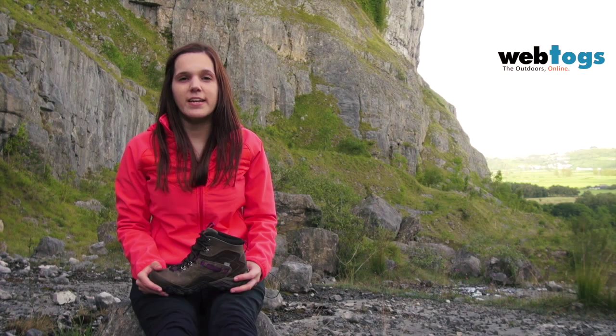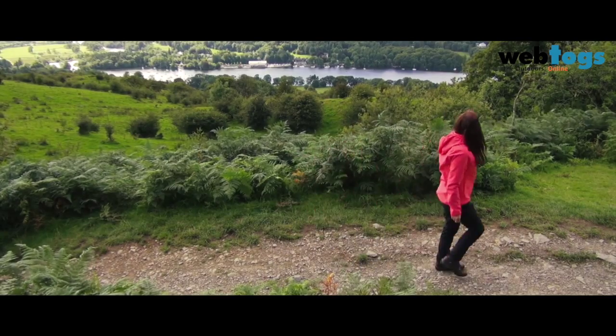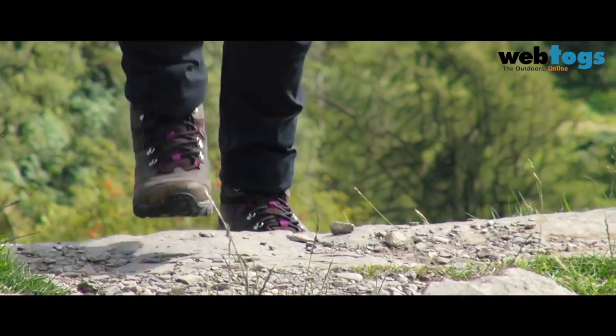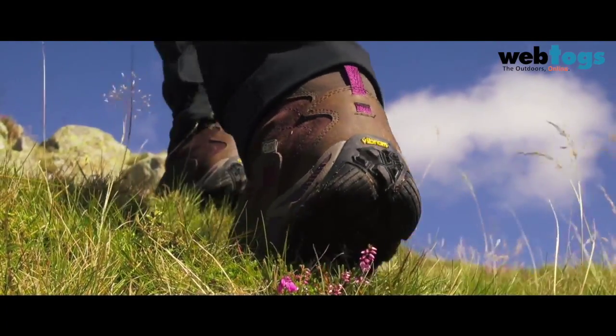Hi, I'm Lucy from Merrill. Today I'm going to be talking to you about the new women's Chameleon Shift Traveller. Building on the success of the Chameleon franchise, this new addition for hikers offers a lightweight yet traditional design to take you further and higher into the mountains. The Chameleon Shift Traveller is an instant favourite due to its traditional style, additional support and superior fit.